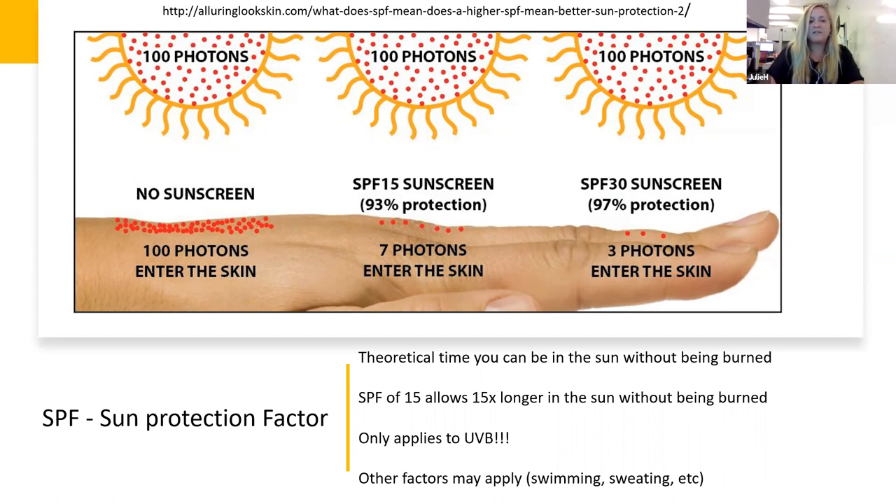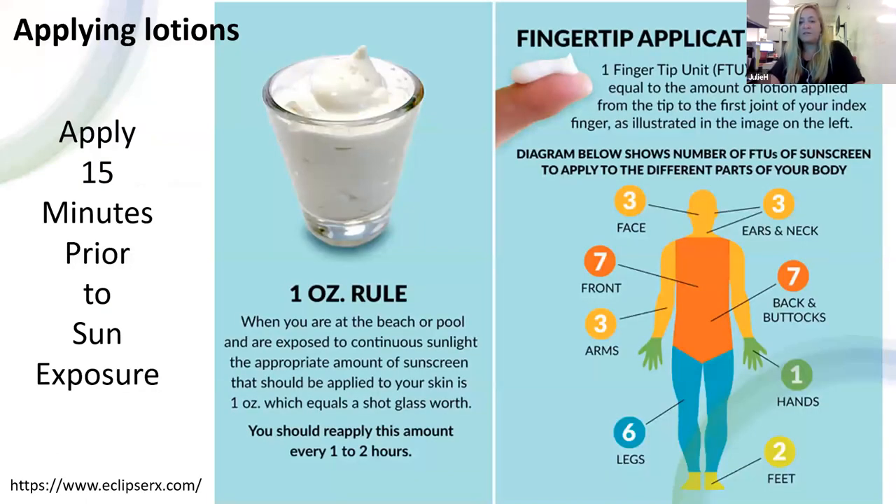What is the best way to apply sunscreen? Apply a proper amount — for lotion, about one ounce for your entire body, roughly a shot glass full. The fingertip unit (FTU) method helps gauge the right amount: face uses three fingertip units, ears and neck three, front and back seven each, arms three, hands one, legs six, and feet one or two each. That totals about one ounce. It seems like a lot, but a bottle of sunscreen isn't supposed to last all summer — if you're outside boating or fishing all weekend, you should go through about an entire bottle.